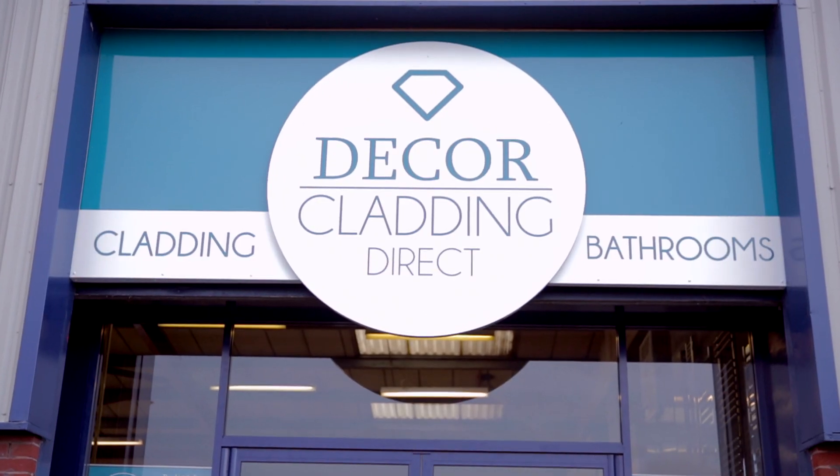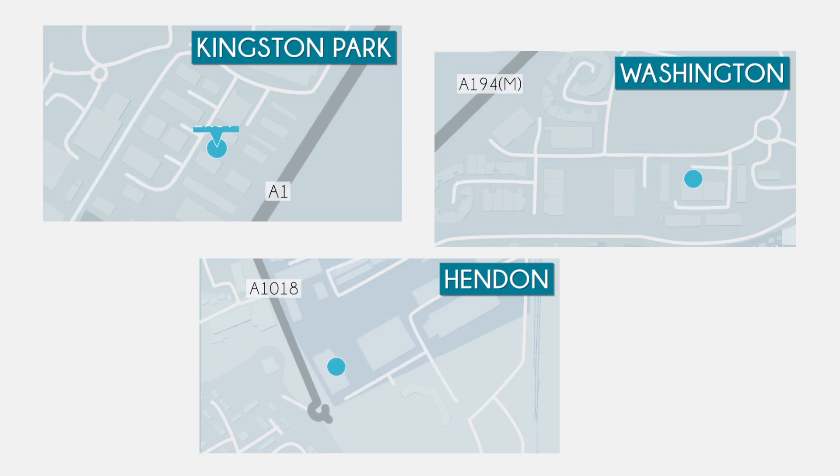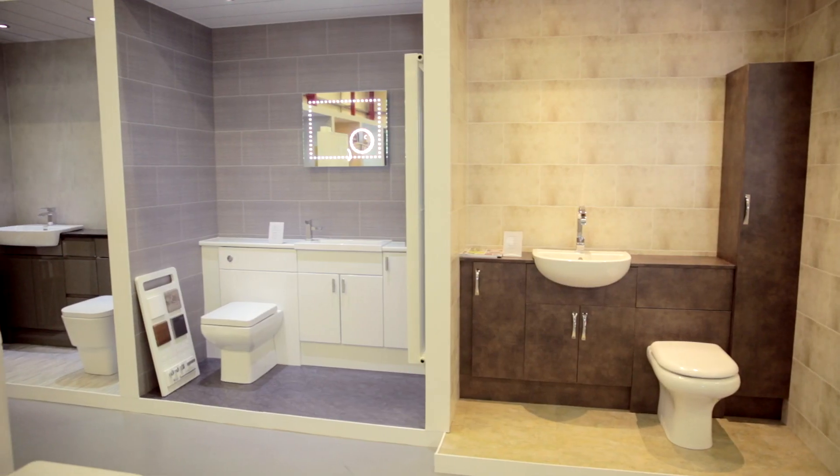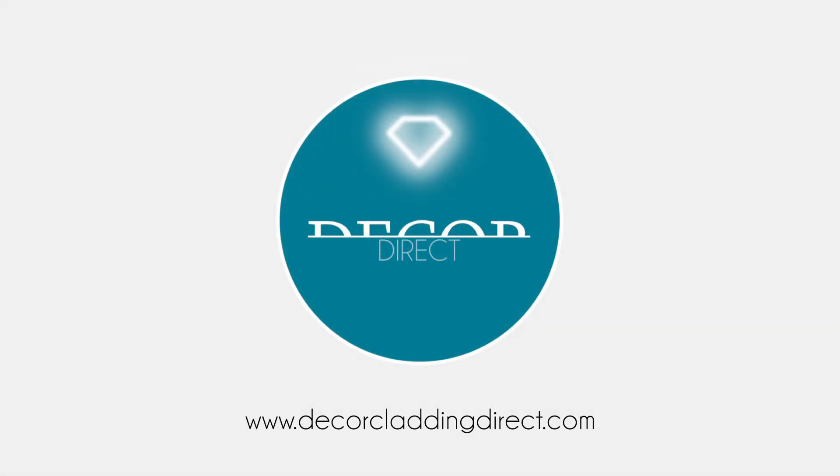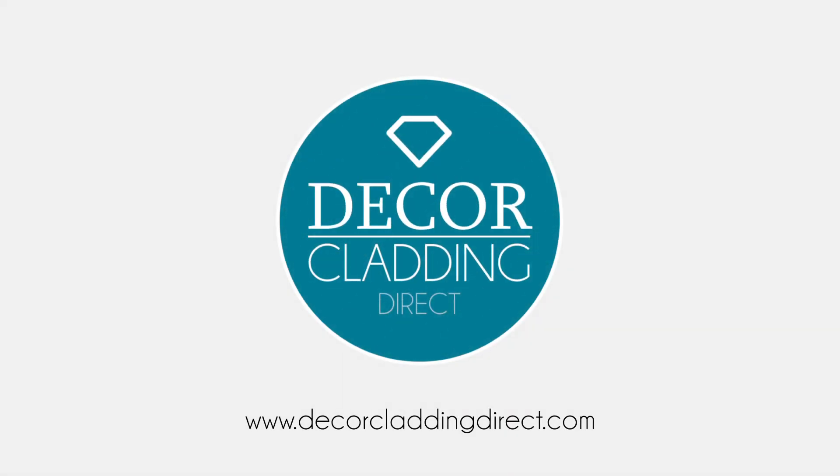Our panels slot together with ease. Get the stylish look at Decor Cladding Direct, Kingston Park, Washington and Hendon. Or visit us online. We'll even post you a free sample. Decor Cladding Direct. You won't believe it's not tiles.